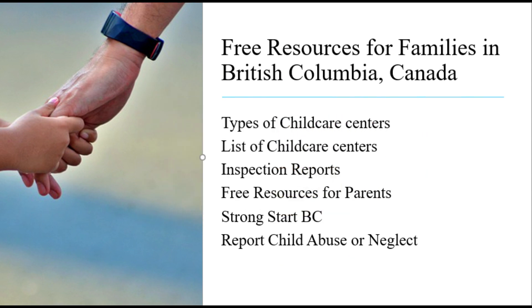Here is a list of free resources for families in British Columbia, Canada. I have placed the link for these free resources under this video in the description section. I will be updating the list as I find more free resources for families in other countries. If you know of some, please leave them in the comment section or email them to me. Many of you have asked for my email, and I have also placed it under the video.